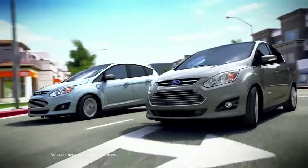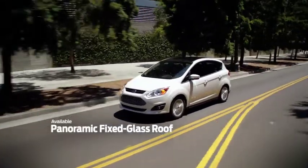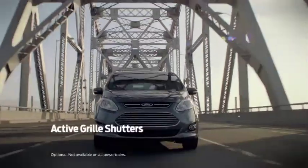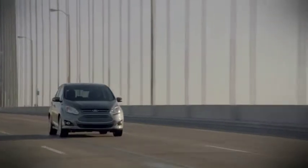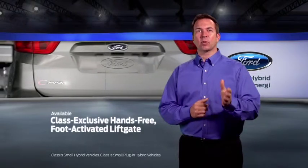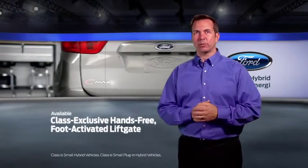They come equipped with 17-inch wheels and feature an available panoramic fixed glass roof for amazing views. The active grille shutters are designed to help reduce air resistance. When closed, they reduce the aerodynamic drag and can increase efficiency.